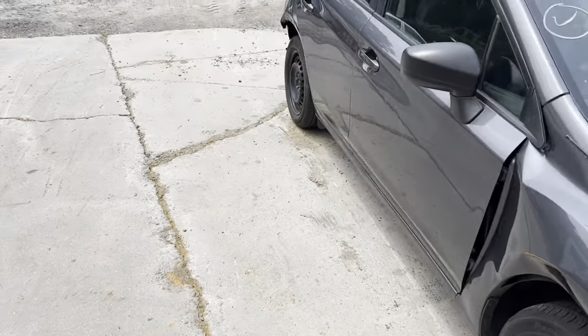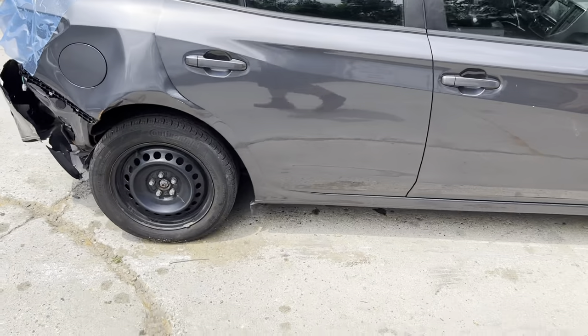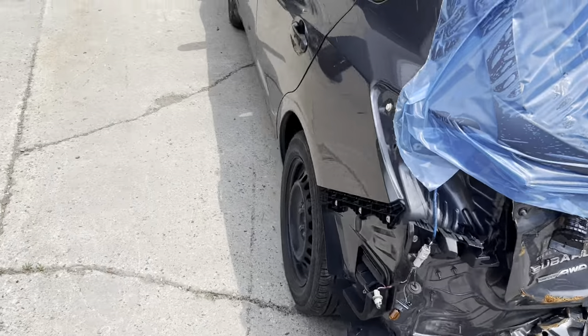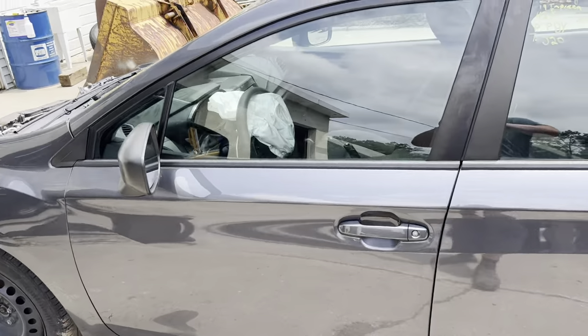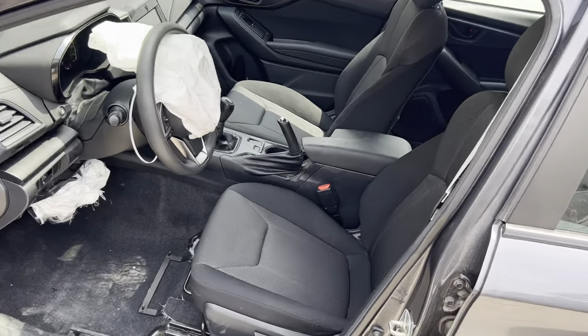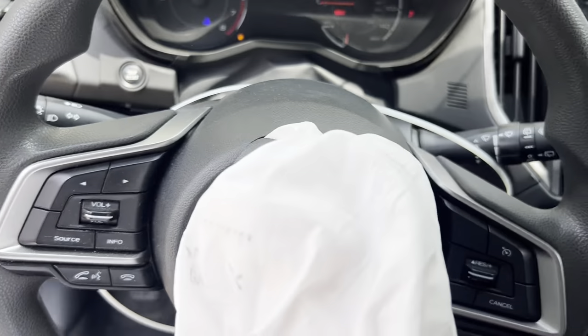We've got our mirror, two passenger doors, rocker, and steel wheels. You can see the other damage here on the driver's side doors and mirror. Taking a look at the interior: black cloth manual seats, steering wheel airbag did deploy, but we have our side curtain airbags and dash airbags still intact.